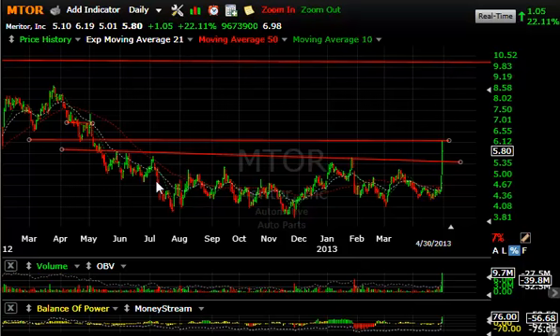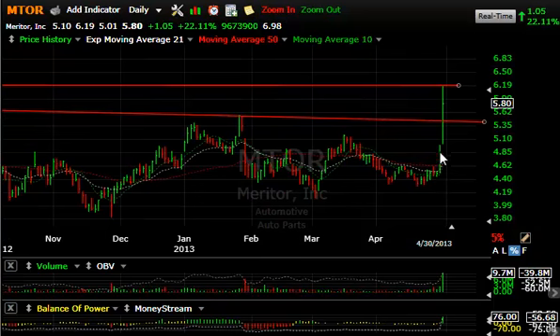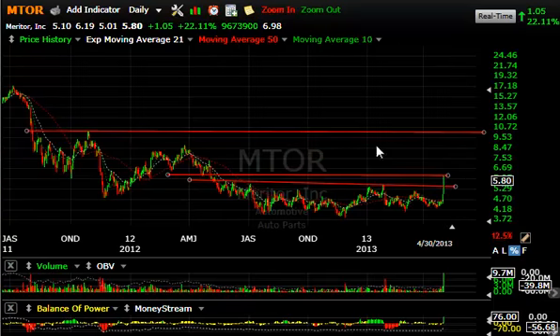And TOR — I wanted to show you this pattern because it's a beautiful base that's formed over the last year. The last two sessions in particular — a pop, a huge move today. Up $1.05 or 22.11%. 9.7 million shares traded — the biggest volume in years. A clean breakout of the base. The next target would be just under $7, followed by a move to $8.50.